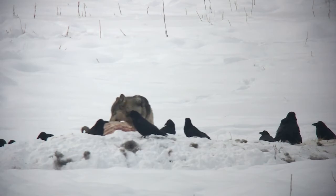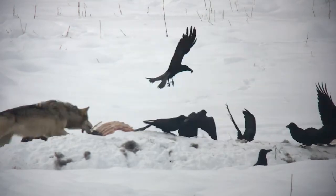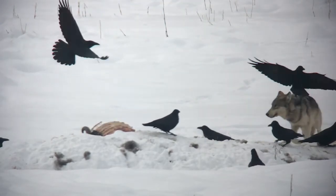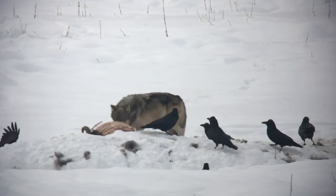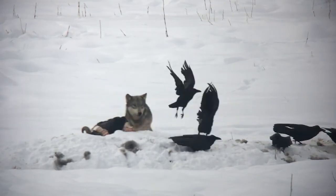What we still don't know is how ravens find wolf kills so quickly. Are they closely following wolf packs? From field observations this does appear to be the case, but comparing GPS points from collared wolves and collared ravens could help us better understand how close of a relationship they really have.